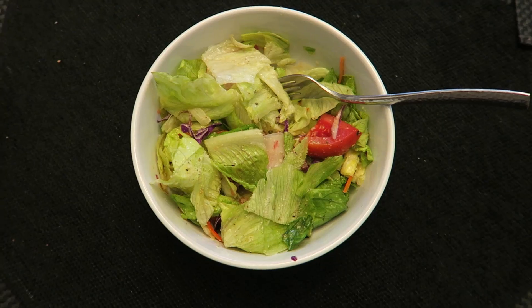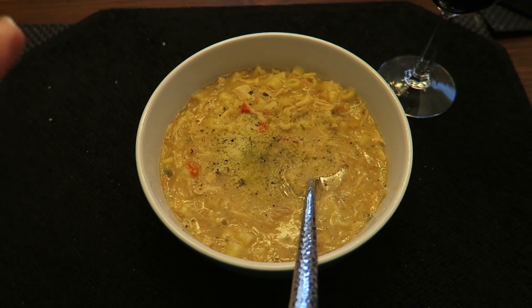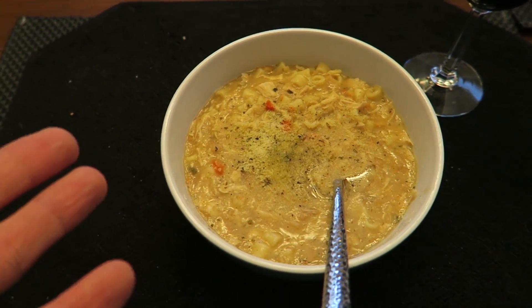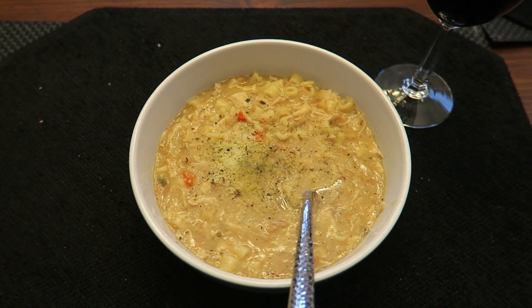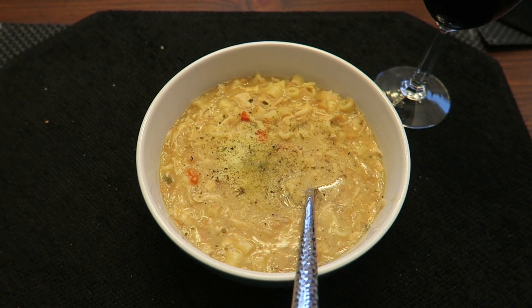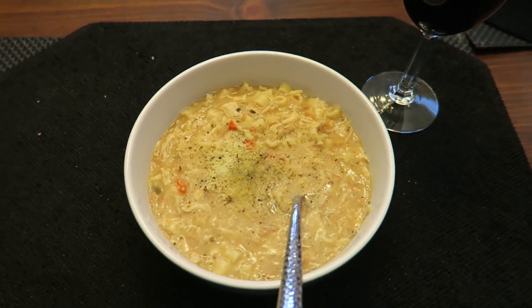But first, we've got to eat dinner. First things first — a delicious salad. And for our main course, we're having soup. It's a Tuscan white bean soup, but I added the chicken — I just boiled some chicken, shredded it up and put it in there. And then we're having a little glass of wine to go with it. And then we're going to paint.